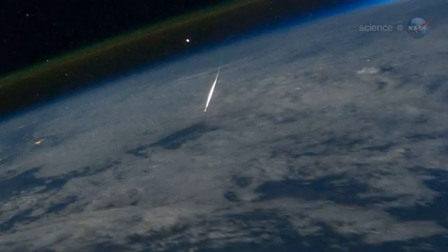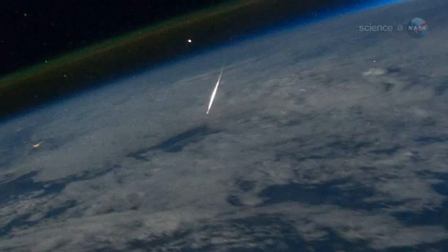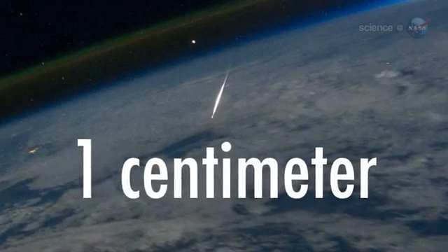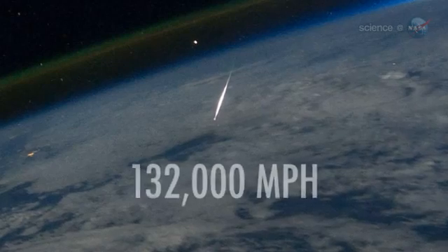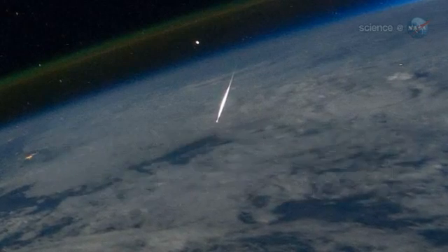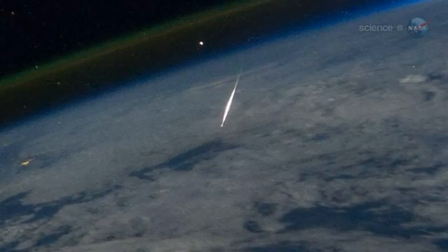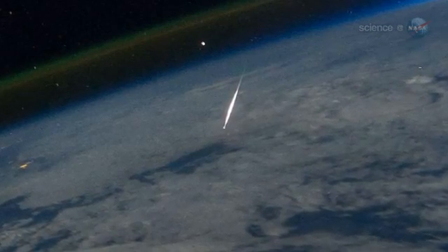Cook has analyzed the image. Based on the meteor's apparent brightness, he believes Garan caught a nugget of comet debris about one centimeter in diameter, hitting the atmosphere at 132,000 miles per hour. The astronomical magnitude of the meteor was about negative three — "very nearly a fireball," says Cook.